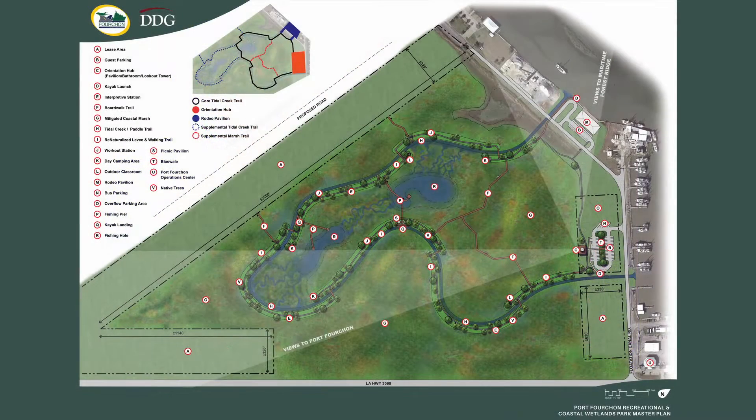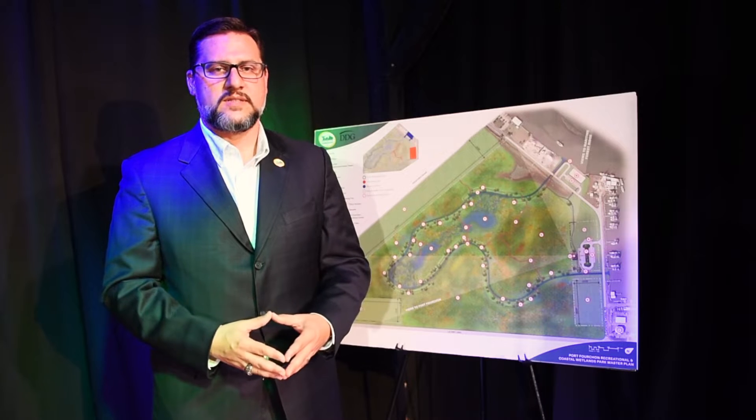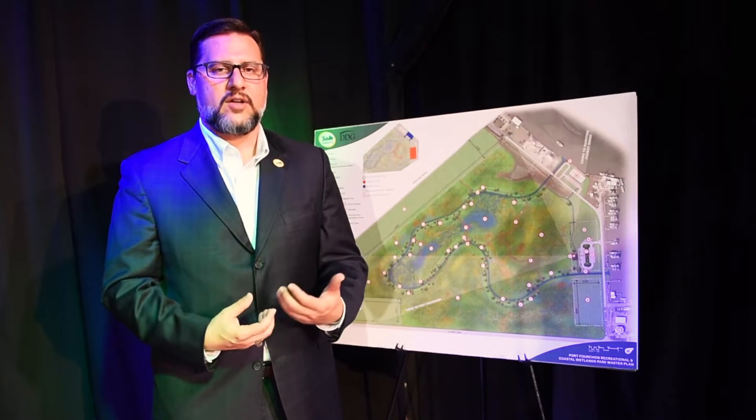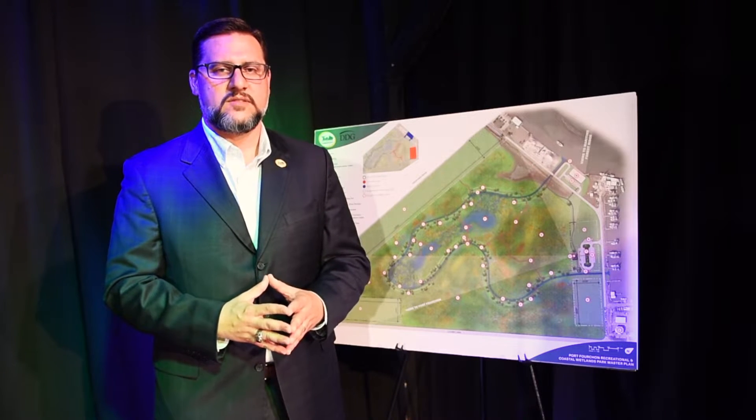It's really going to be a state-of-the-art mitigation area that's going to be interactive, where we can bring folks in for ecotourism, for educational purposes, and really enjoy the outdoors, and really highlight how industry and the environment will work together. Fourchon is a very good place to do that.